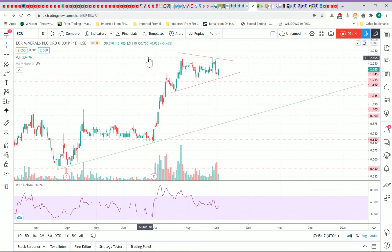Back to the technicals — I still think this flag is in play. I think the target from this flag is four and a half to six and a half pence. Six and a half pence would be beautiful; four and a half pence is sort of the low end of the range it might break out to.